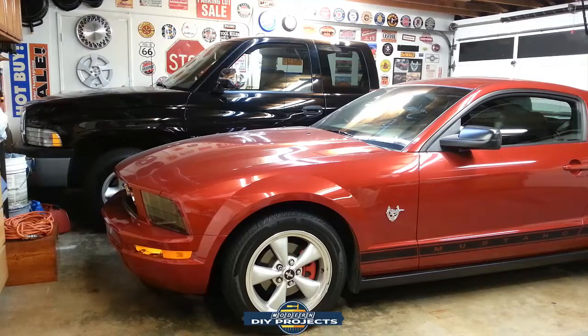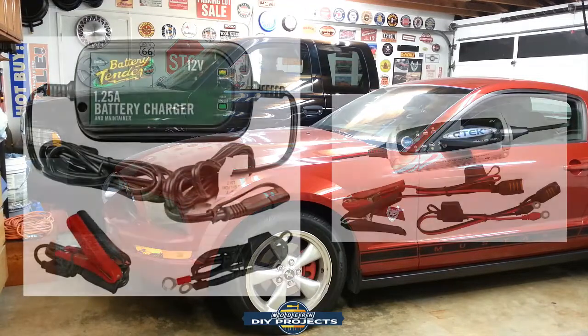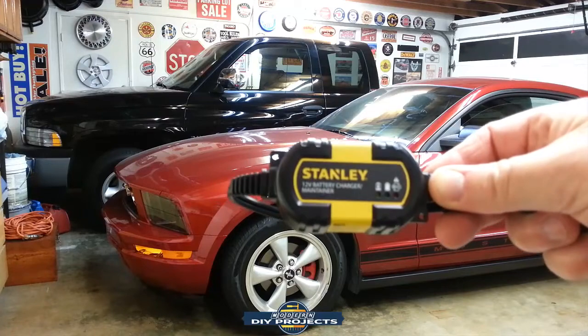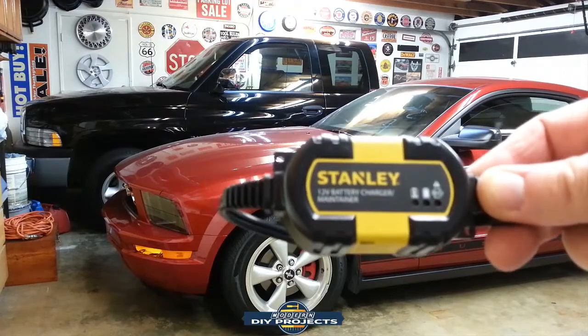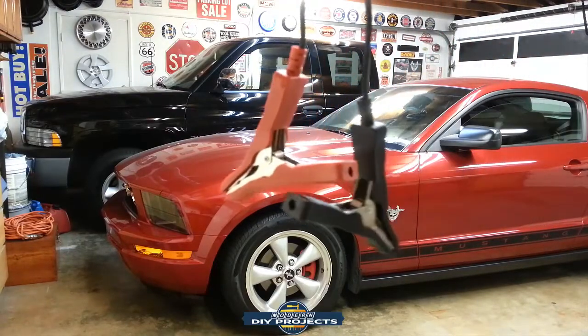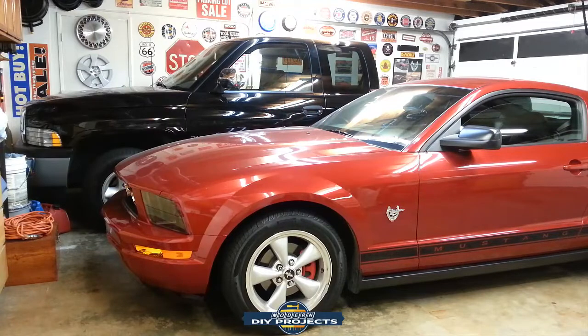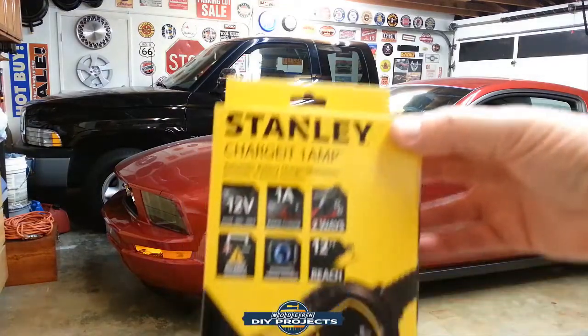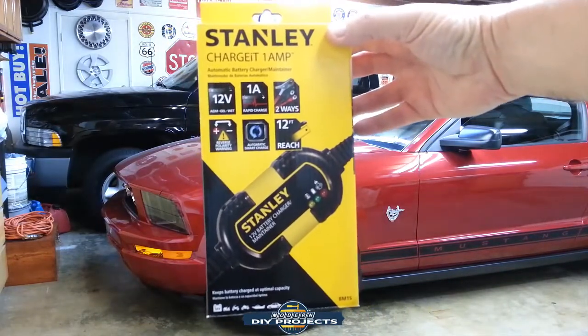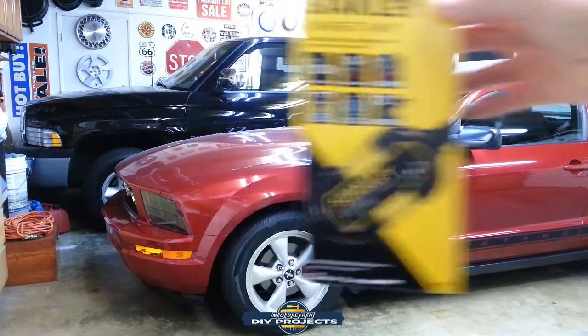For the Mustang that I hardly drive — I never take it out during the winter, never in the rain — I got a battery tender. You can get really expensive ones or really inexpensive ones. I got this Stanley battery tender, trickle charger, whatever you want to call it. It's really quite small and very inexpensive — I believe it cost me around $15 to $19. It comes with battery leads that you hook up to your battery, plug into the wall, and you're good to go. It puts out about 1 amp, 12 volt, and just keeps your battery topped off.